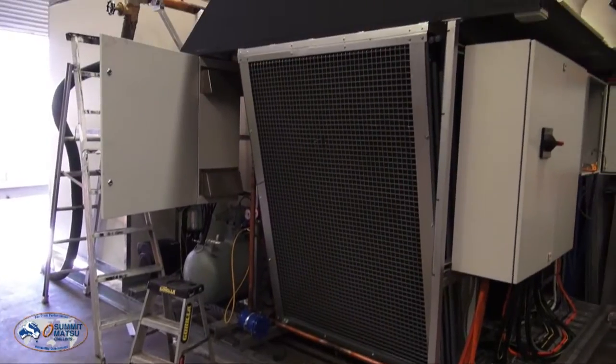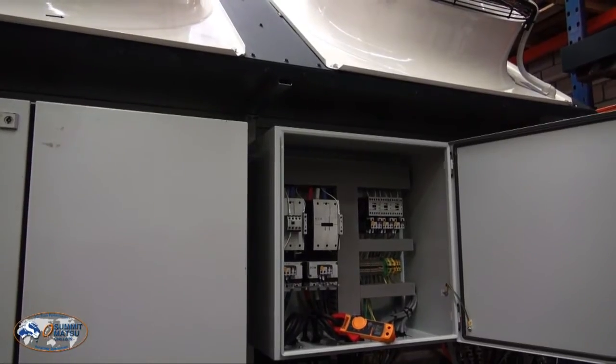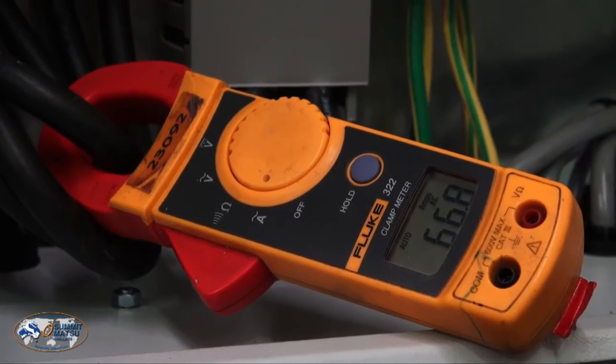For instance, today our client pointed out hot surfaces that he needs to protect his staff, so we ran over what options were available — whether we could provide them before the unit left or provide a service to have them installed on site.